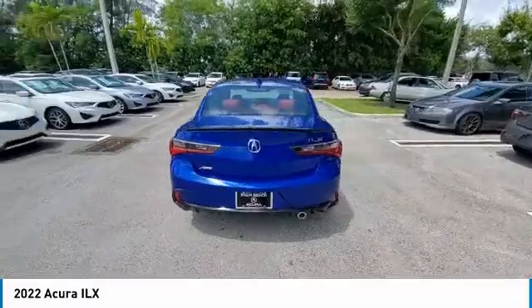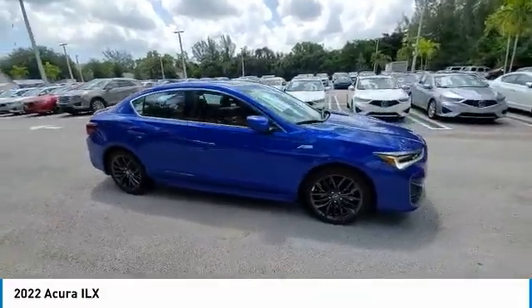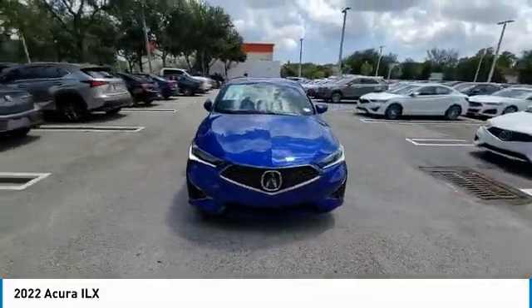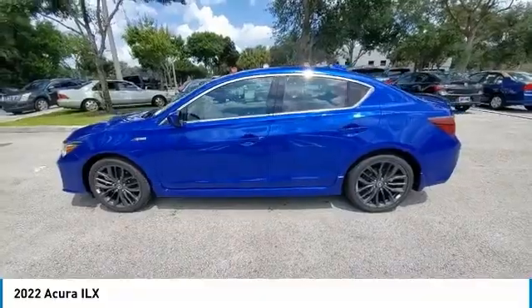This vehicle has less than 100 miles. Here are some of this vehicle's great options: backup camera, keyless entry, power passenger seat, steering wheel audio controls, traction control, lane departure warning, stability control, LED headlights, anti-lock braking system, Bluetooth.